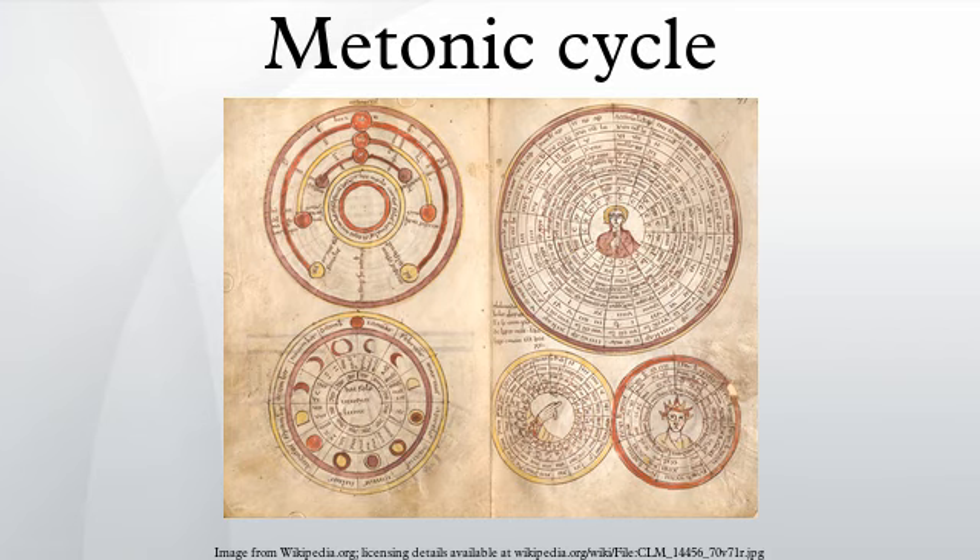The Metonic cycle's error is therefore one full day every 219 years, or 12.4 parts per million. 19 tropical years equals 6,939.602 days. 235 synodic months equals 6,939.688 days. 254 sidereal months equals 6,939.702 days. 255 draconic months equals 6,939.116 days.